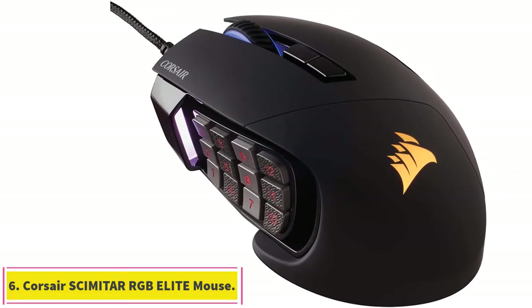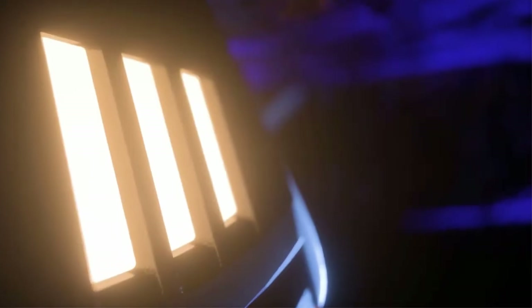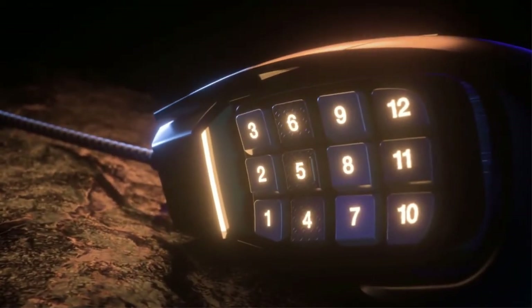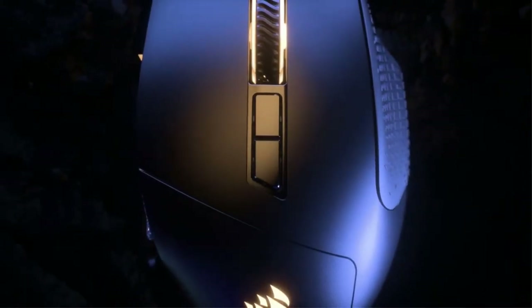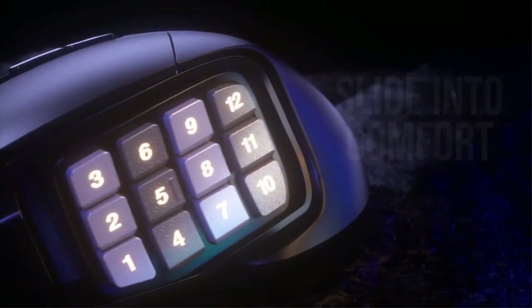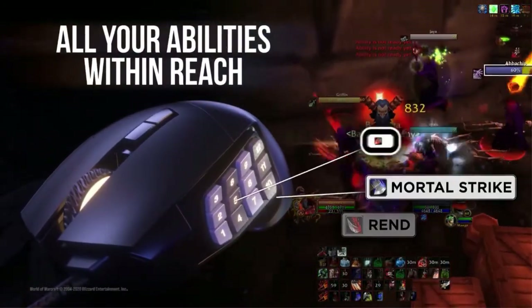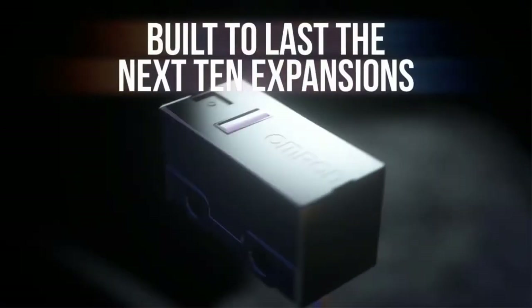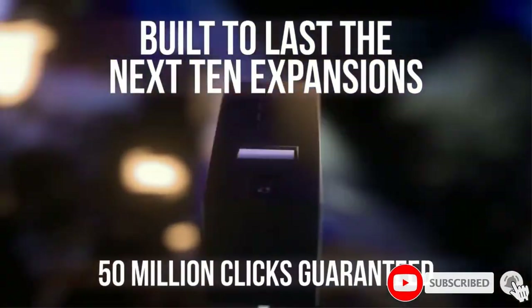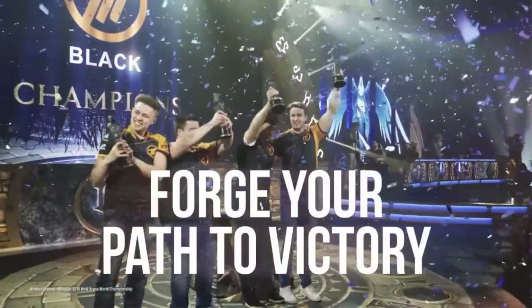Number 6: the Corsair Scimitar RGB Elite, Best MMO Gaming Mouse. This mouse features a 12-button side panel that slides forwards or backward to best suit your hand size, so you can easily reach all of the buttons. Its solid plastic body has a soft-touch covering and textured grips along the side for added comfort and control. It offers many programmable inputs which you can customize with the iCUE software, and you can also customize the RGB lighting and adjust the CPI. Its onboard memory saves your settings across devices, and gamers will appreciate its impressive click latency and consistent sensor.